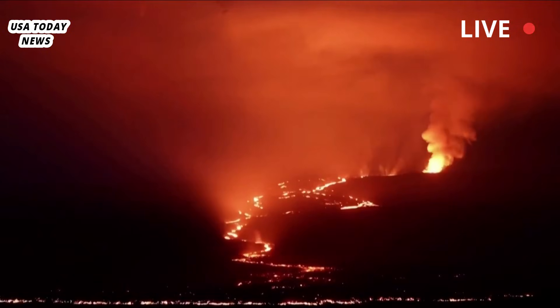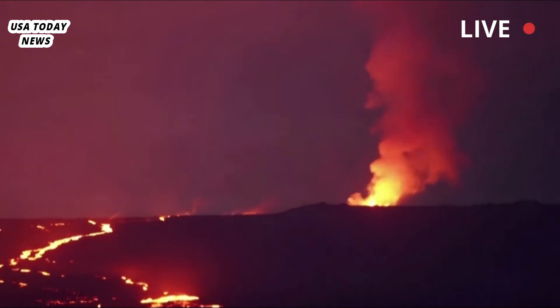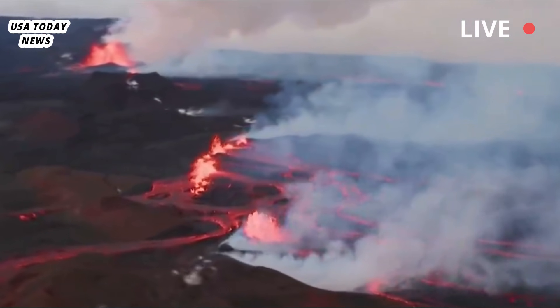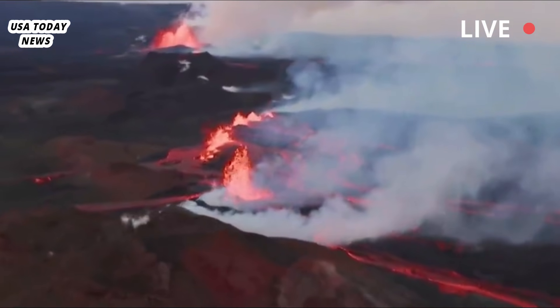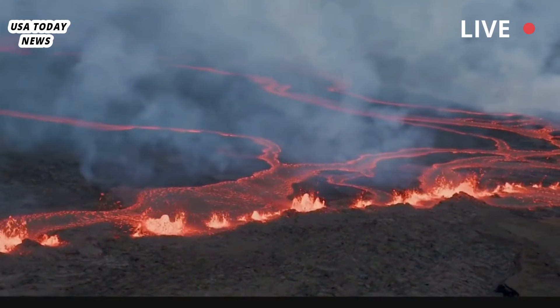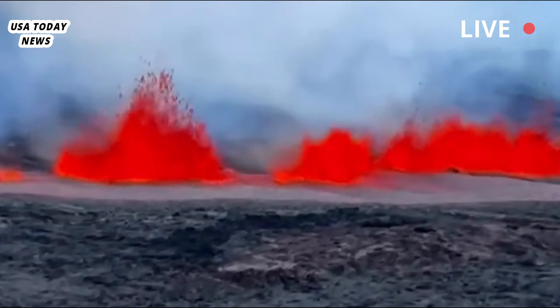As the situation evolves, authorities will continue to monitor the eruption and provide updates to ensure the safety of residents on the island. If that continues, the HVO said that lava fountain heights could increase as more gas-rich lava flows. It's impossible to determine how high those lava fountains could reach, but the HVO said that prior episodes produced fountains more than 200 feet high that lasted up to 24 hours.